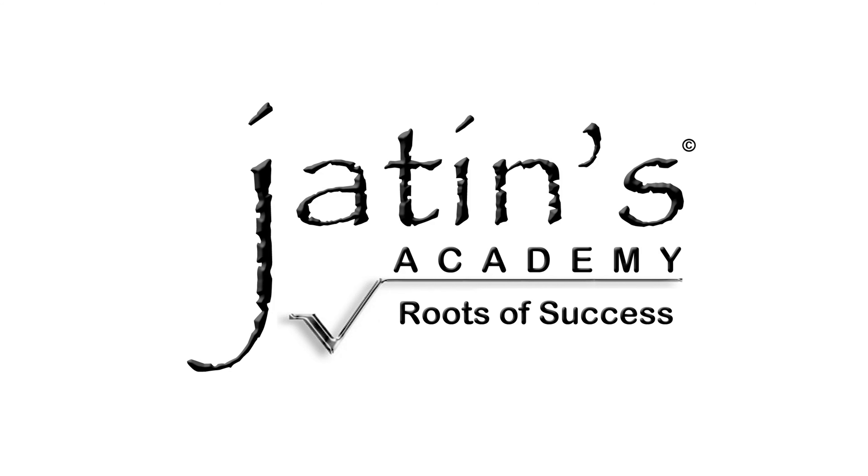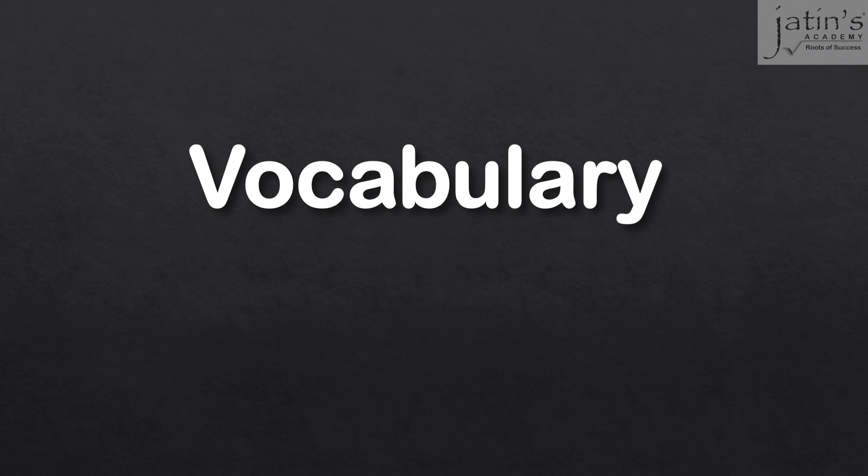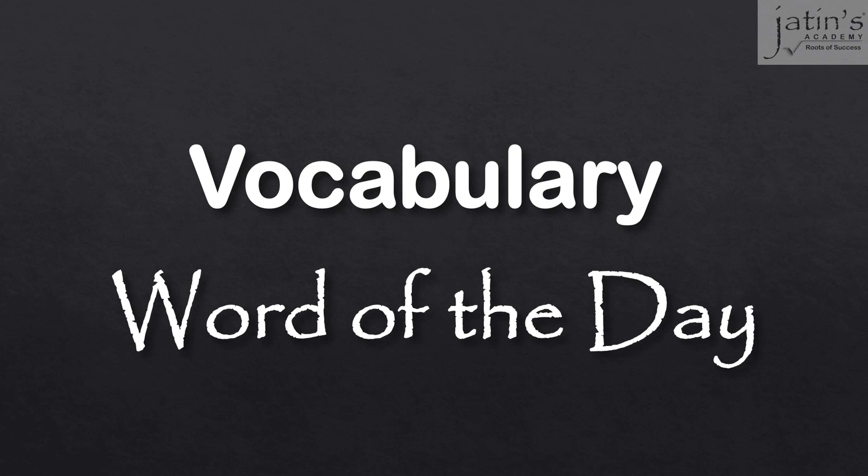Hello students and welcome back to Jatin's Academy. This is another vocabulary word of the day and today's word is pristine. That's right, pristine.